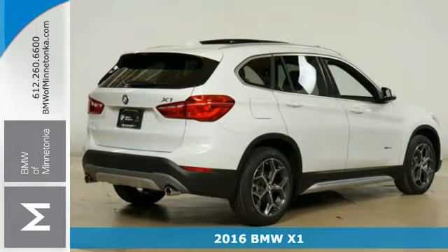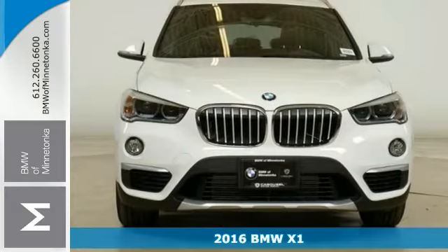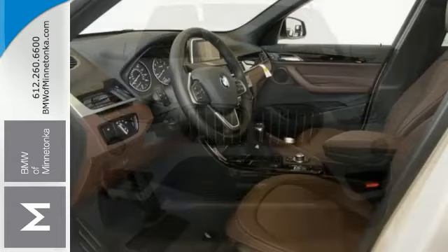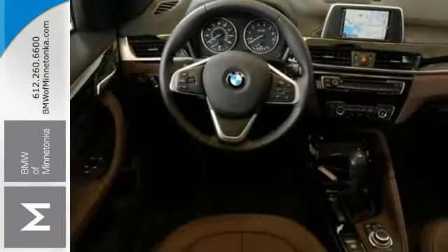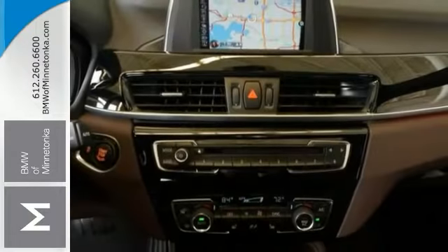This 2016 BMW X1 combines SUV design features with car-like handling and fuel economy. This X1 comes with all-wheel drive, alloy wheels, and the deep-tinted glass, a CD player and climate control. It also has the touchscreen display, sunroof, and navigation system.